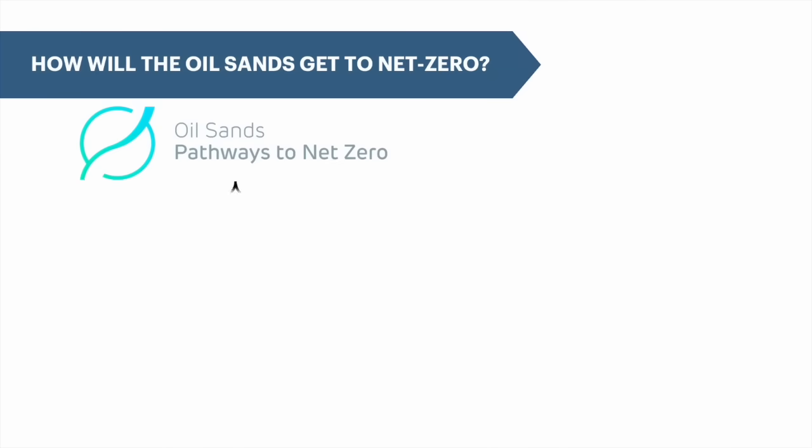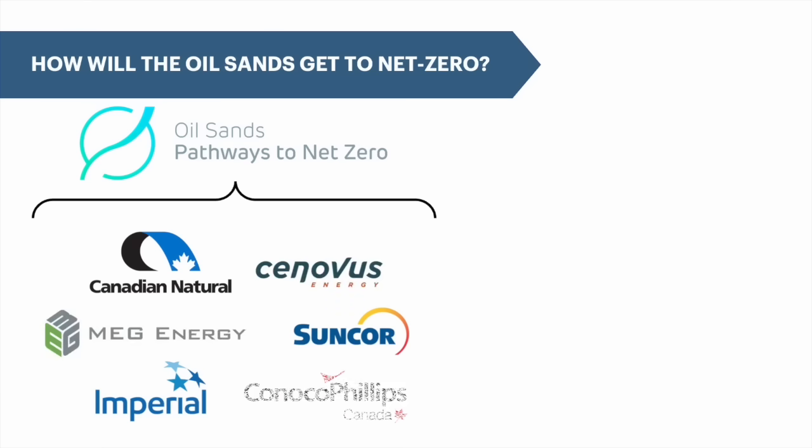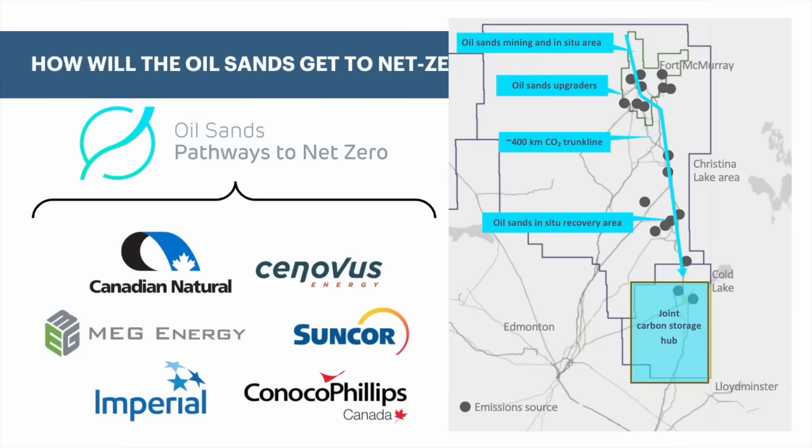Aside from improvements in efficiencies and technology advancements, getting to zero emissions will likely come through carbon capture and storage. All of the major oil sands producers have committed to being net zero by 2050, in support of the federal government's mandate.